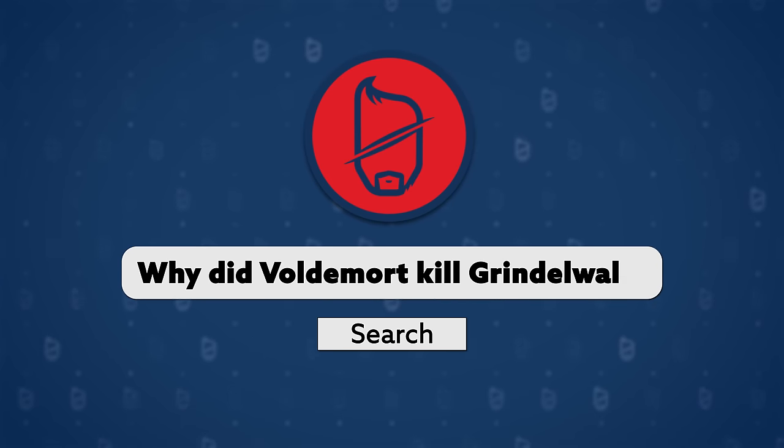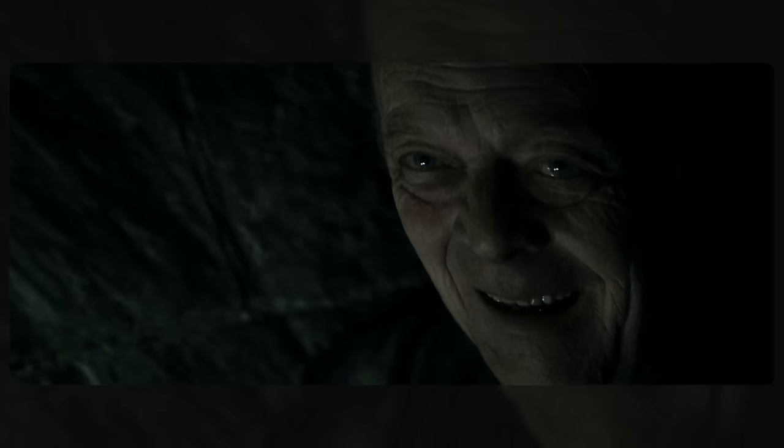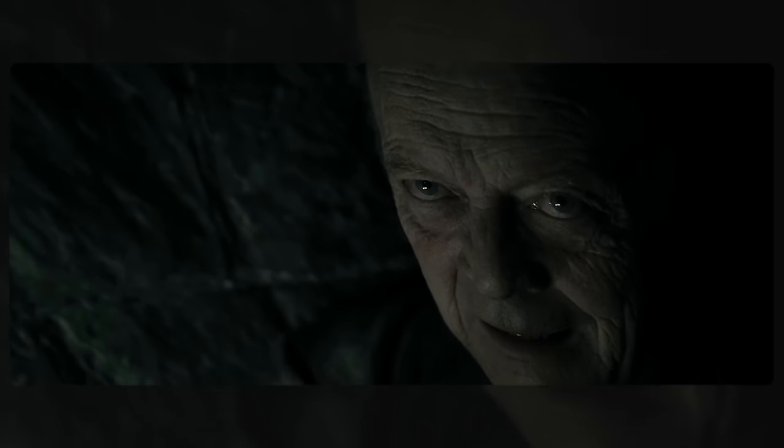K. 'Why did Voldemort kill Grindelwald?' He doesn't really have to, but as his reason for visiting is part of his quest for the Elder Wand, and he's under the belief that you need to kill its previous owner, killing Grindelwald is probably just good sense to cover your bases.